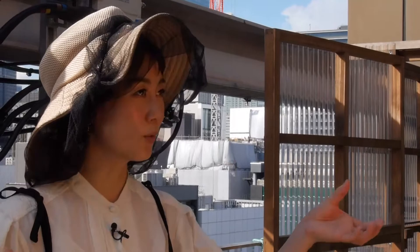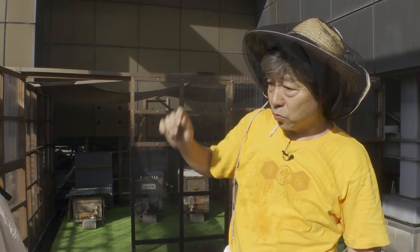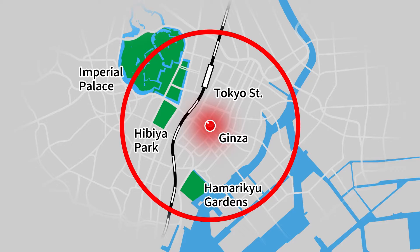Where do the bees get the pollen? They get it from beyond those high-rises at Hibiya Park and the Imperial Palace grounds. Honey bees travel about 1.5 kilometers in five minutes, and typically fly for five to ten minutes at a time. There's a massive source of honey around here, so the taste and sweetness change every week. That's what makes it exciting for us beekeepers.